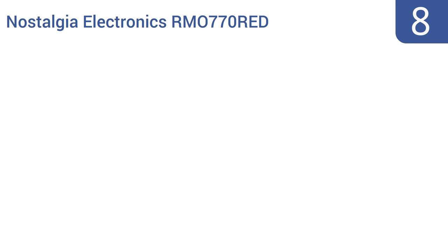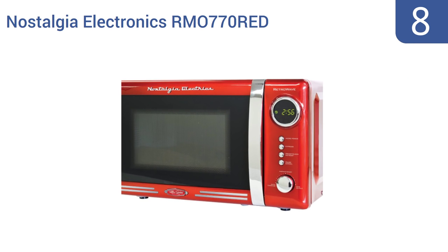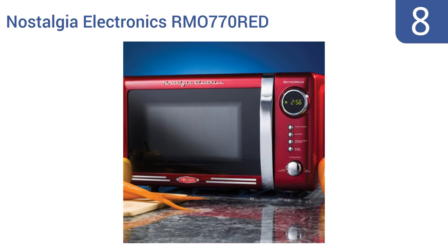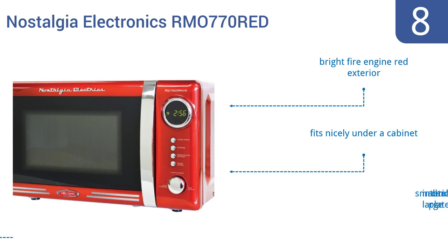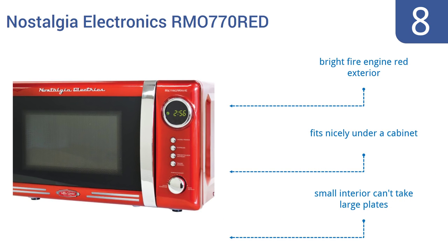Coming in at number 8 on our list, the Nostalgia Electronics RM0770RED boasts a retro 50s-inspired design with all of the modern conveniences. Cook with ease using the 12 pre-programmed cooking settings or by turning the sophisticated program dial. It comes with a bright fire-engine-red exterior and fits nicely under a cabinet, but the small interior can't take large plates.